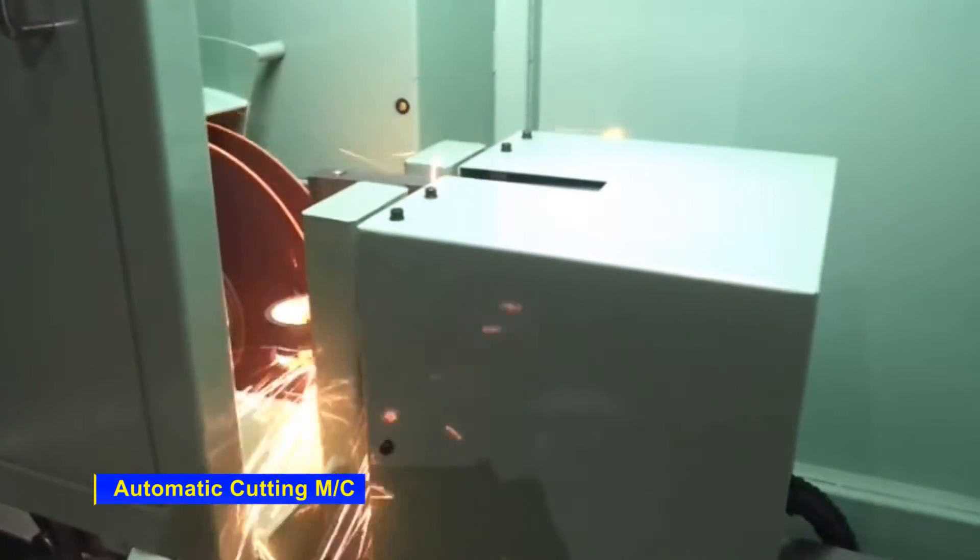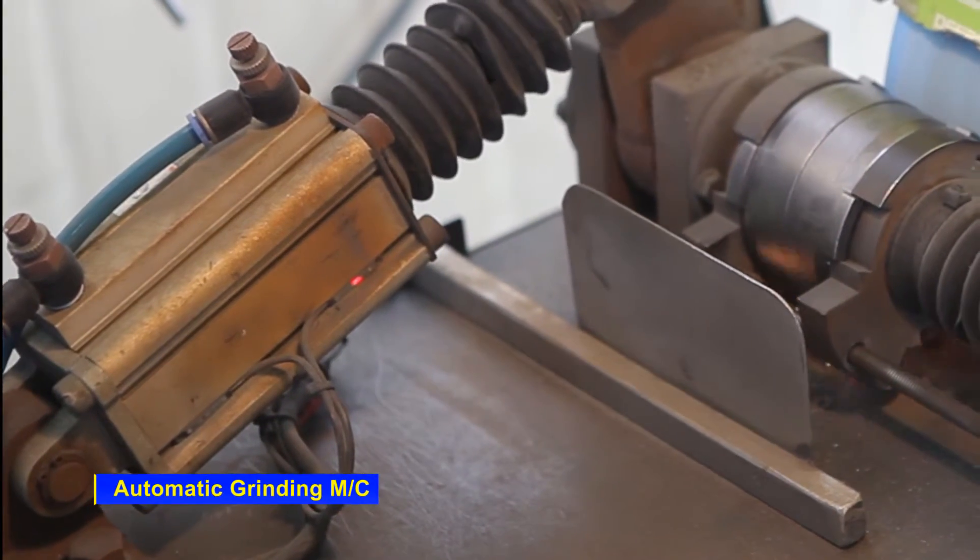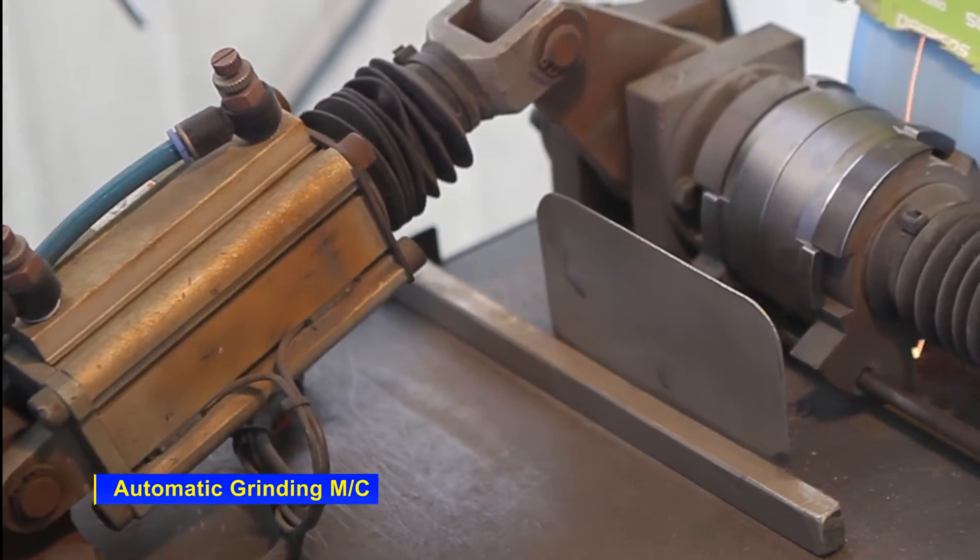The lost wax process is used in all industrial fields, since it allows users to design freely and lets them select from a wide range of alloys.